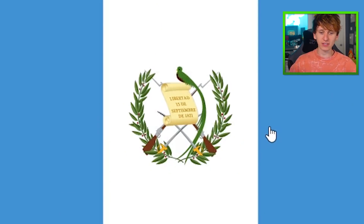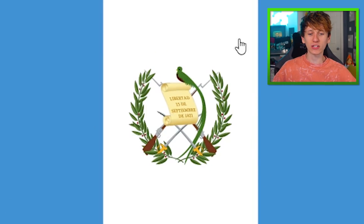The Guatemala flag has got guns on it. So we will remember this one because we'll say, 'don't eat my Guatemala or I'll shoot you.' That's how we remember the Guatemala flag.